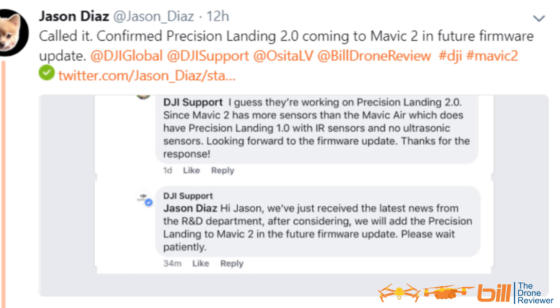This is from Jason Diaz — confirmed: Precision Landing 2.0 coming to Mavic 2 in a future firmware update. Jason to DJI support: 'I guess they're working on Precision Landing 2.0. Since Mavic 2 has more sensors than the Mavic Air, which does have Precision Landing 1.0 with IR sensors and no ultrasonic sensors — looking forward to the firmware update. Thanks for the response.'